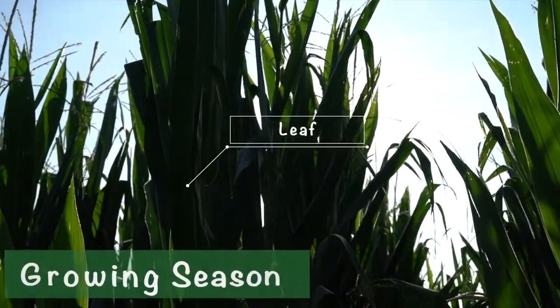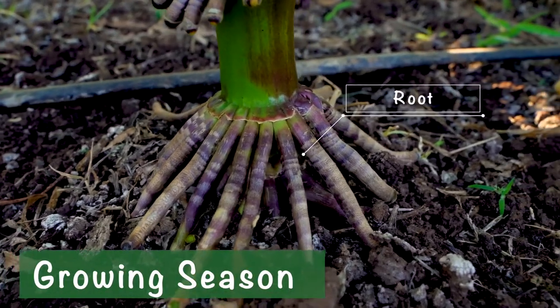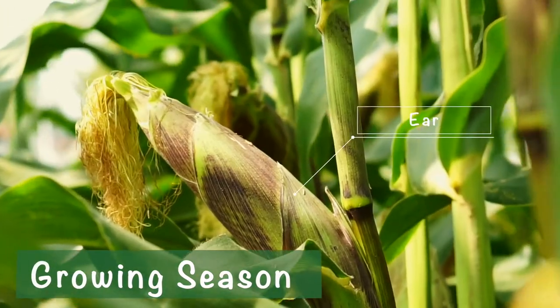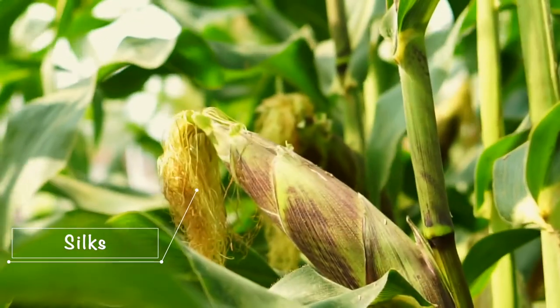During the summer months, the leaves will absorb heat from the sun and roots will take up nutrients and water. The green stalks and leaves will grow tall and then produce one to two ears of corn. Each ear has hundreds of silks connected to it.